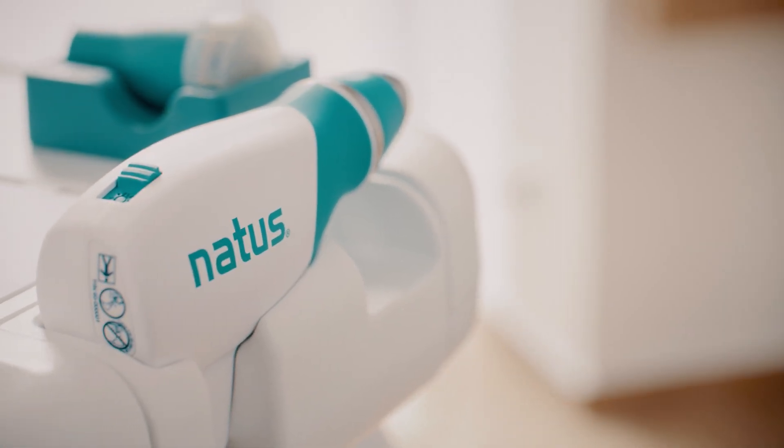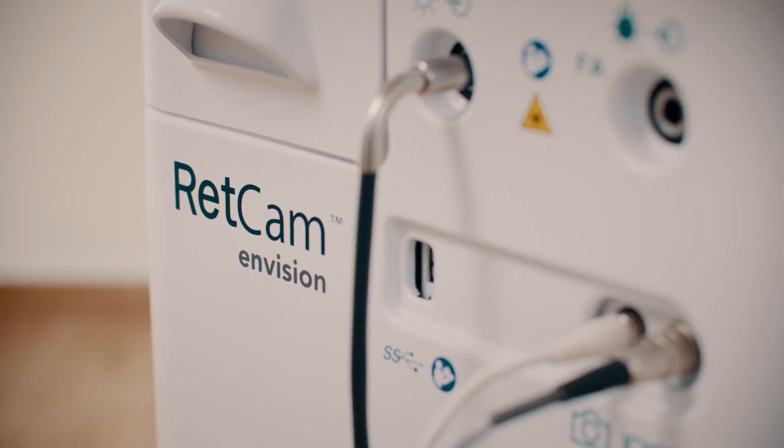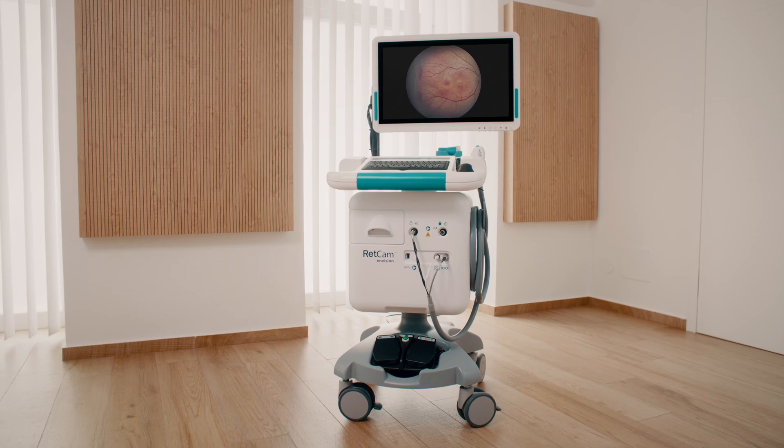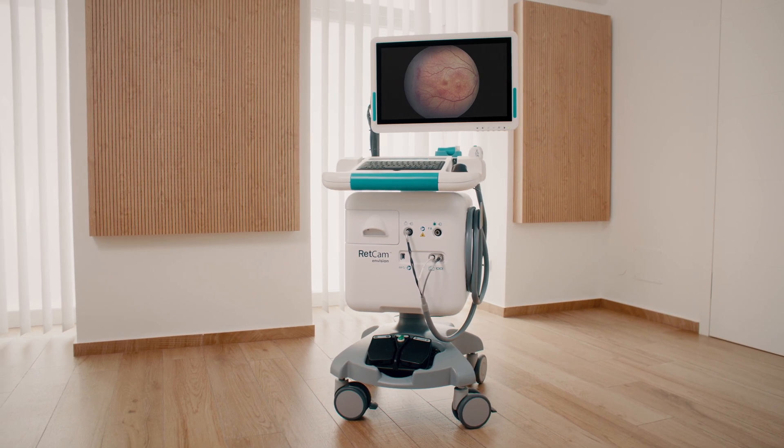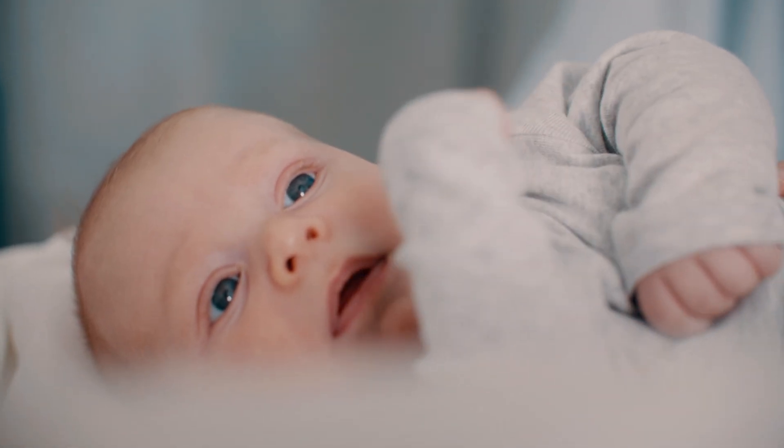With its unparalleled light shaping technology and seamless workflow integration, RETCAM Envision is making a visible difference in clinical imaging outcomes. Visit natus.com/envision and envision the future of pediatric retinal imaging.